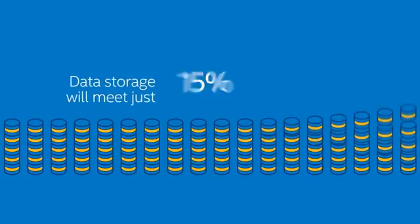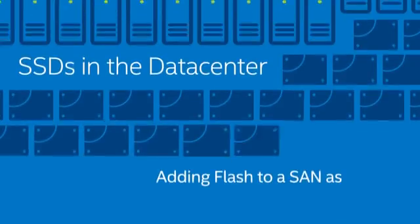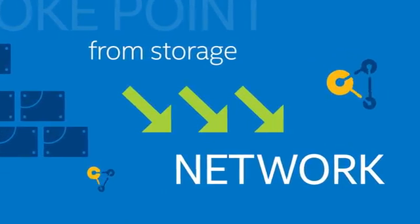The final piece is SSDs in the data center. Flash non-volatile memory offers twice the read performance of hard disk drives, which moves the choke point from storage to the network.